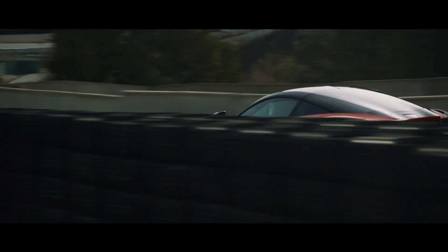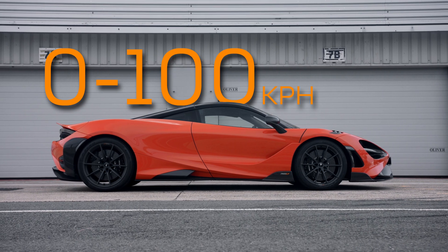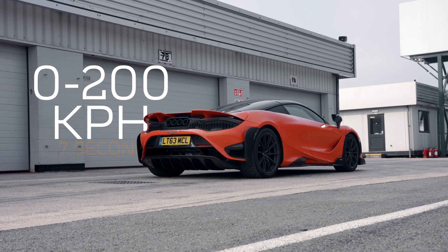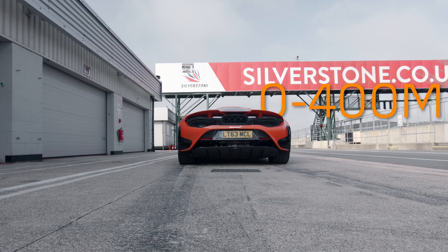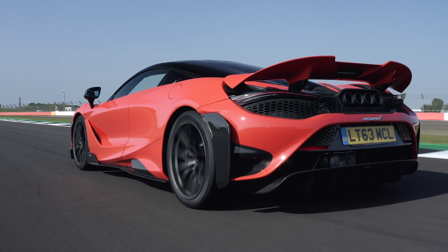In terms of performance, the McLaren 765LT overachieved the original target of the program. In particular, we have 0 to 100 km/h in 2.8 seconds, 0 to 200 km/h in 7.0 seconds, and 0 to 400 metres in less than 10 seconds.